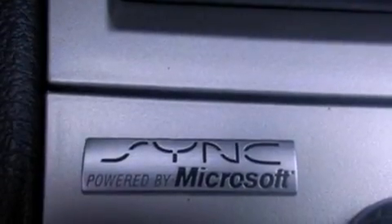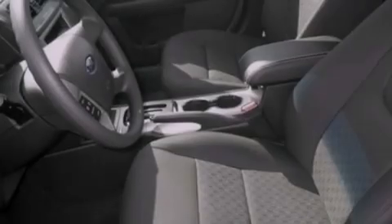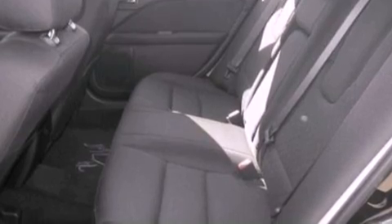The following features are also included: air-conditioning, cruise control, full-power accessories, a six-speaker audio system, four-wheel independent suspension, a security system, privacy glass, dusk-sensing headlights, a rear-window defroster, and fog lamps.